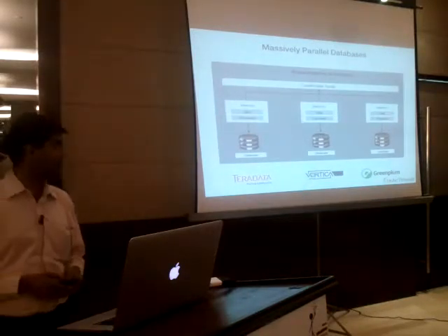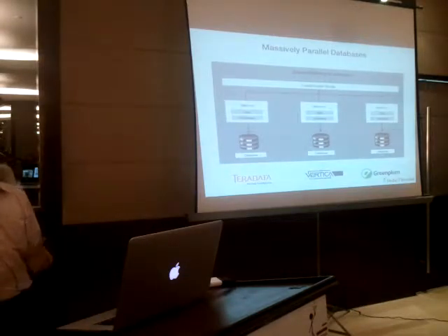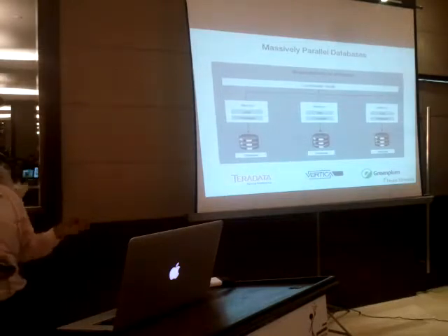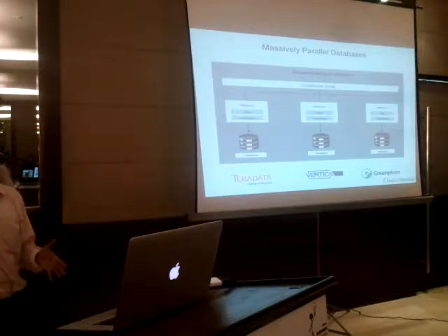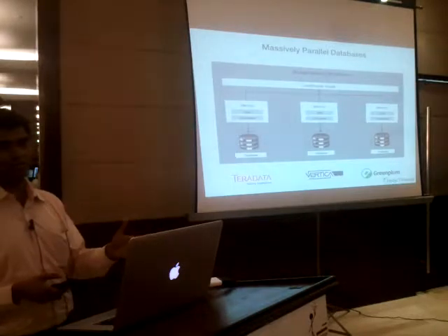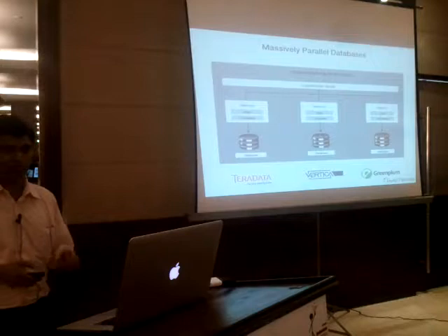Until recently, parallel databases were all built for structured data. The most famous, largest installed cluster of a parallel database is with eBay, which runs about 5 petabytes of data on a 17-node Greenplum cluster. There's one other 19-node cluster at the University of Wisconsin–Madison with around 30 nodes. But in production, that eBay cluster is the largest, and the average installation of Vertica or Netezza is usually around 10 to 15 nodes.